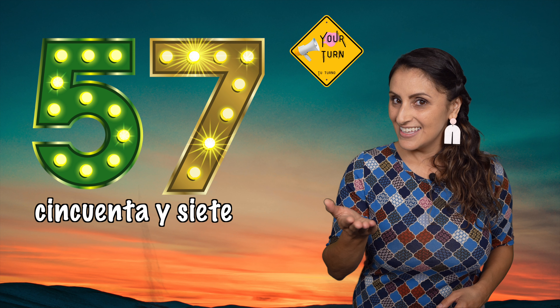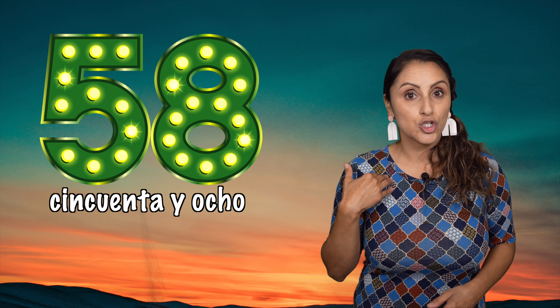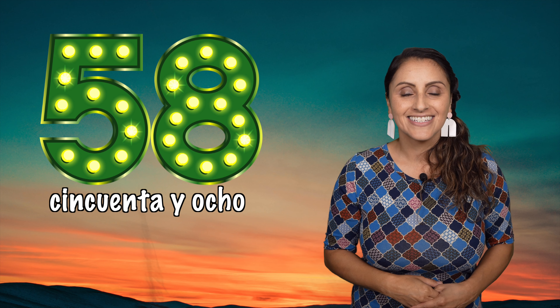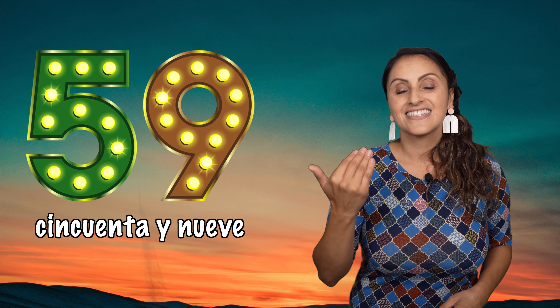Cincuenta y seis, 56. Cincuenta y siete, 57. Cincuenta y ocho, 58. Cincuenta y nueve, 59.